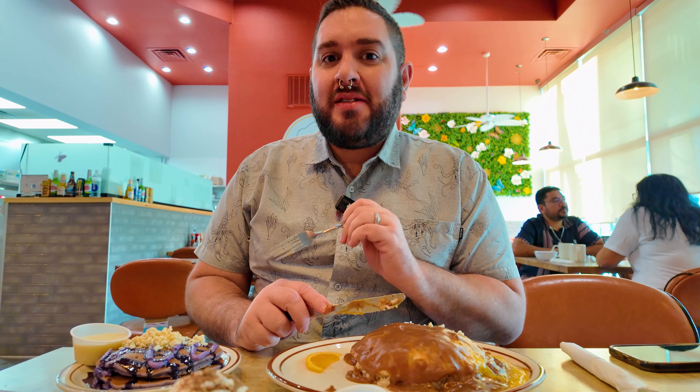We love us some pancakes and we're thrilled to check out Baby Stacks for the first time. So don't go anywhere — we've got a lot to show you on today's griddle fraud episode of James and Paul Try It All.